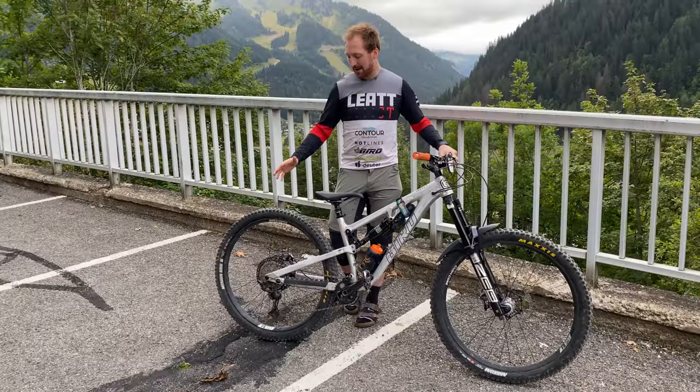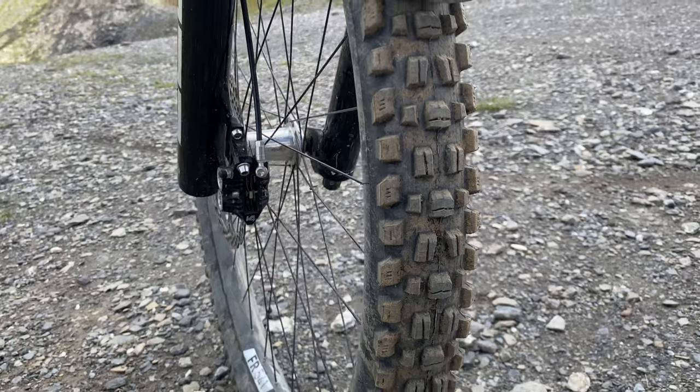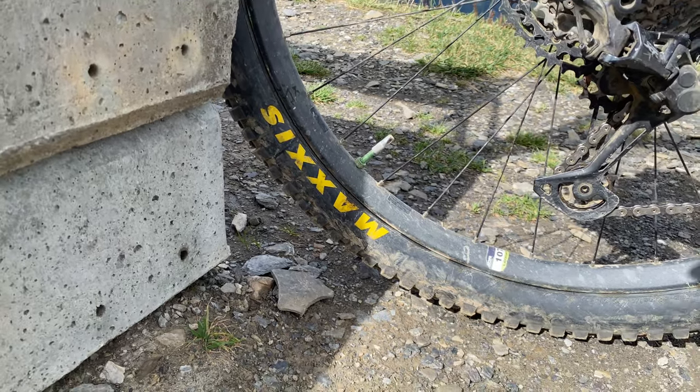Wheels-wise, running a Hope Pro 5 on some DT Swiss FR541s, which I've used all year and they've been good.